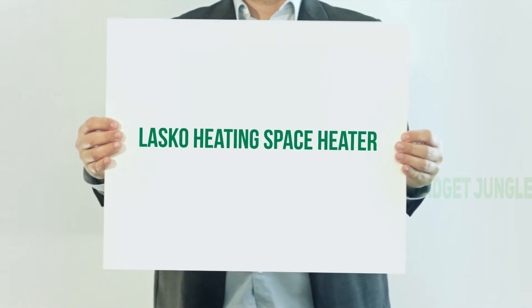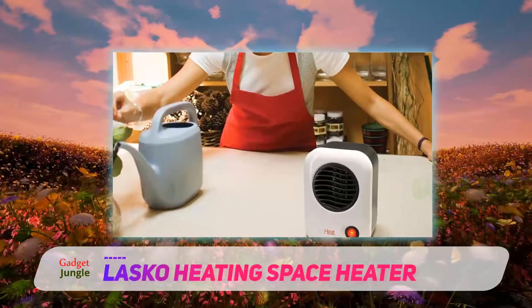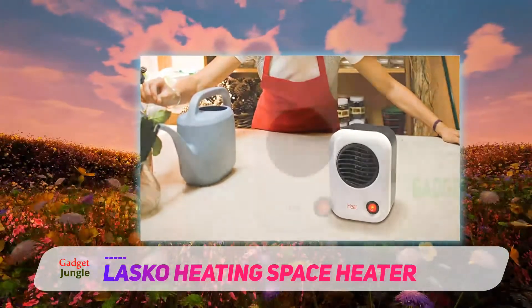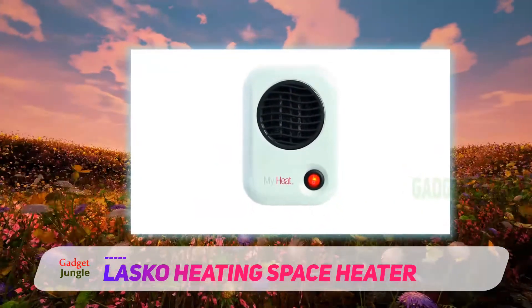Lasko Heating Space Heater. This personal space heater from Lasko is described by nearly 505-star reviewers as a great little heater. And although it's slightly less expensive than the Amazon Basics Heater, it does have some limitations, as one reviewer points out.